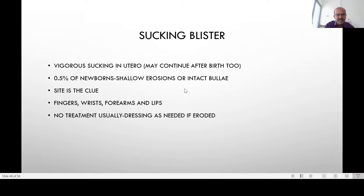The next important topic is the sucking blister, which is very common but benign. It can be seen in 0.5 to 1% of newborns as shallow erosions or intact bullae. The site gives the clue — anywhere where the baby can reach with the mouth, mostly over the hand area where the baby sucks on the wrist, finger, or thumb.